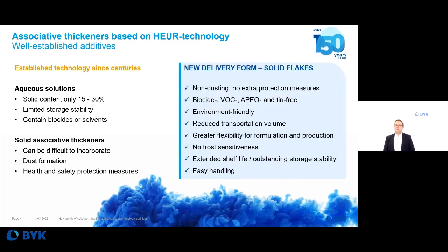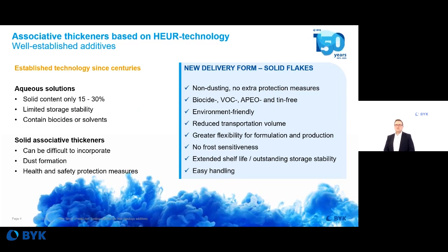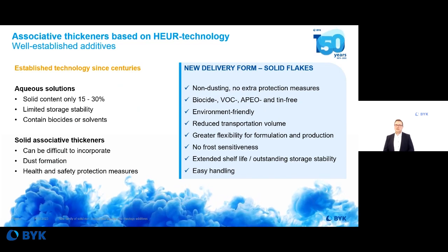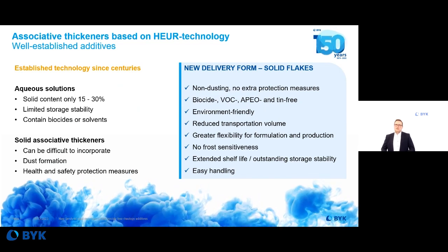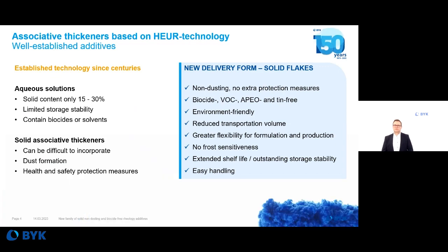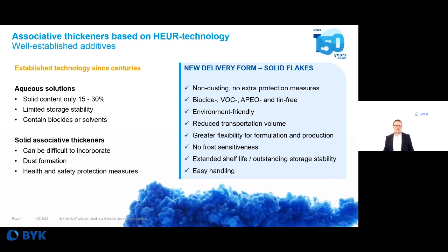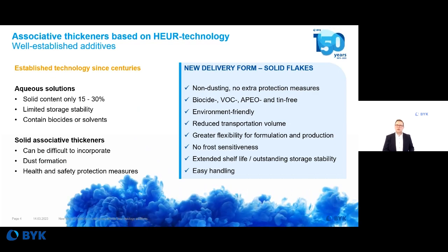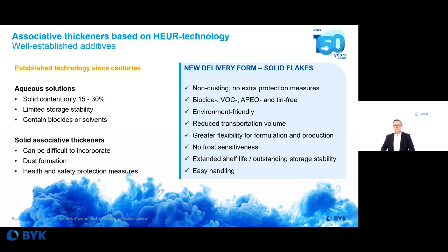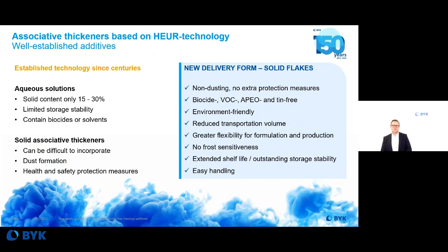The new products — Railbrook 7650 to 7690 — are solid flakes: a new, non-dusting delivery form where you don't need extra protection measures. VOC-free, APO-free, and tin-free — that's standard for our polyurethane thickeners. But now we can also offer biocide-free products, for truly environmentally friendly water-based coating systems.